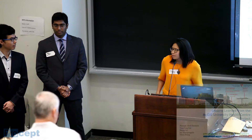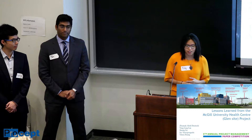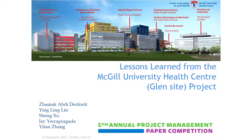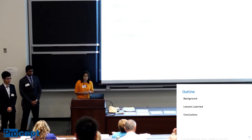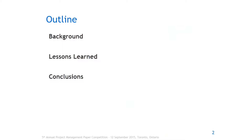Good morning everyone, thank you for being here. My name is Yingling and Jay and I will present this presentation to you. Our other team members are Sheng, Yifan, and Jamak, and we all worked on this very intensely, so just wanted to give them credit. We'll present to you this mega project with a healthcare theme, starting with background on this mega project, the lessons learned, and a brief conclusion.